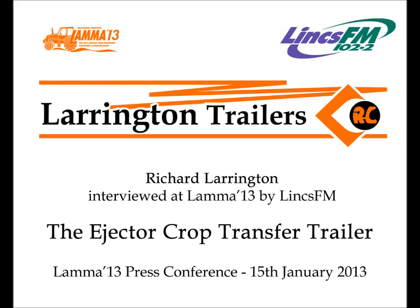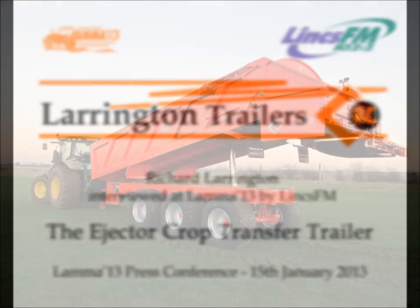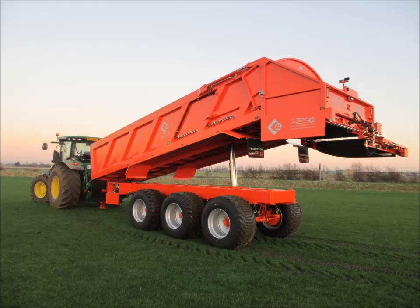People have made ejector trailers before, and people have made crop transfer trailers — two separate things. Trailers built so far to transfer crops from the field into a waiting lorry on the headland often have very small bodies because they use very long Swanik elevators to create the distance needed. This means you're rushing around with a very heavy trailer taking hardly 5 or 10 tonnes out of the field.